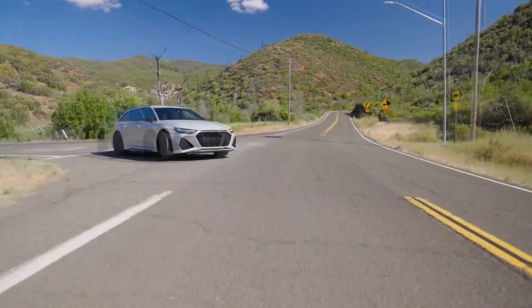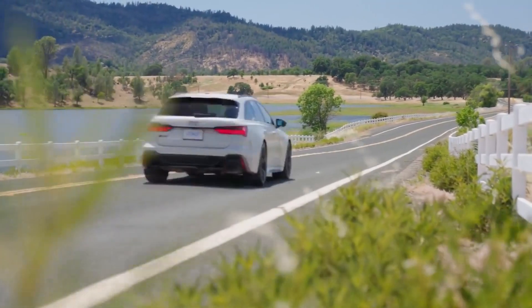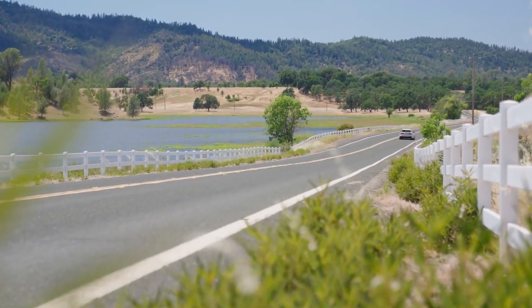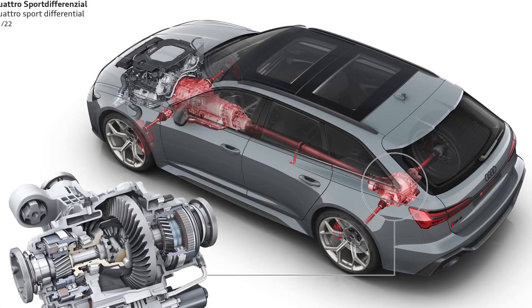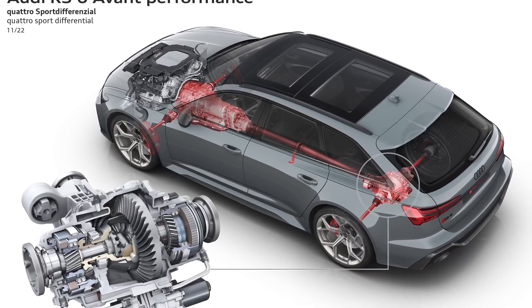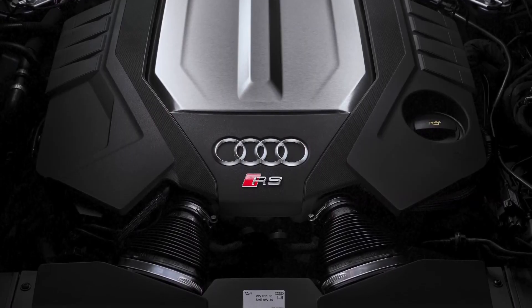The powerful and smooth 4.0L V8 works nicely with the transmission's smooth shifts, which always choose the proper gear. For smooth stops, the brakes are powerful and simple to use. Our RS6 test vehicle stopped in just 109 feet from 60 mph during our emergency braking test. In terms of all-around proficiency, the RS6 is astounding.